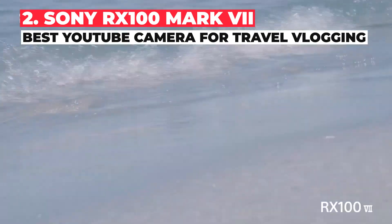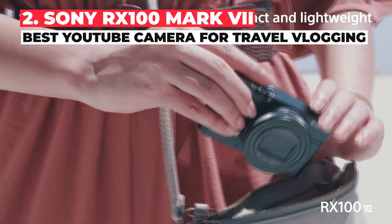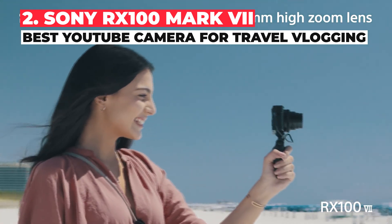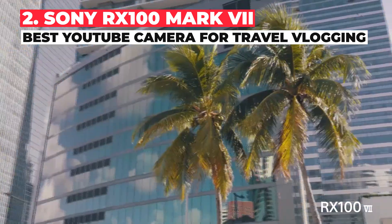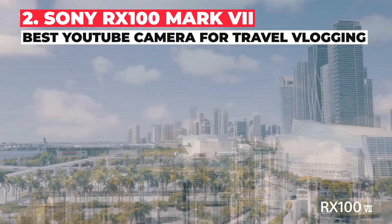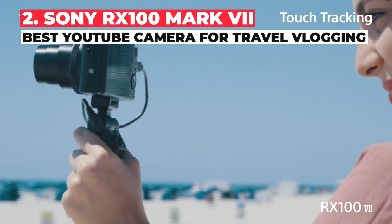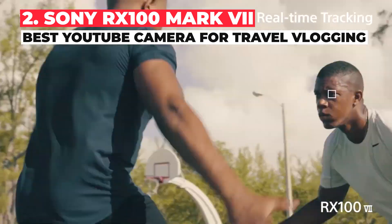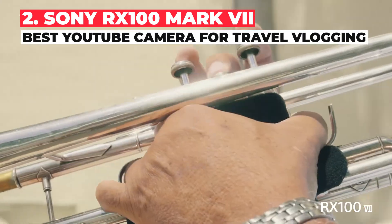The Sony RX100 Mark VII looks virtually identical to its predecessor, but with the newer version you get a microphone input, a faster sensor packing Sony's latest autofocus complete with newly added eye tracking. With its articulating screen that faces forward and down, it's excellent for vlogging, and with a nice wide 24mm lens that goes all the way out to 200mm, it delivers more versatility than the competition.